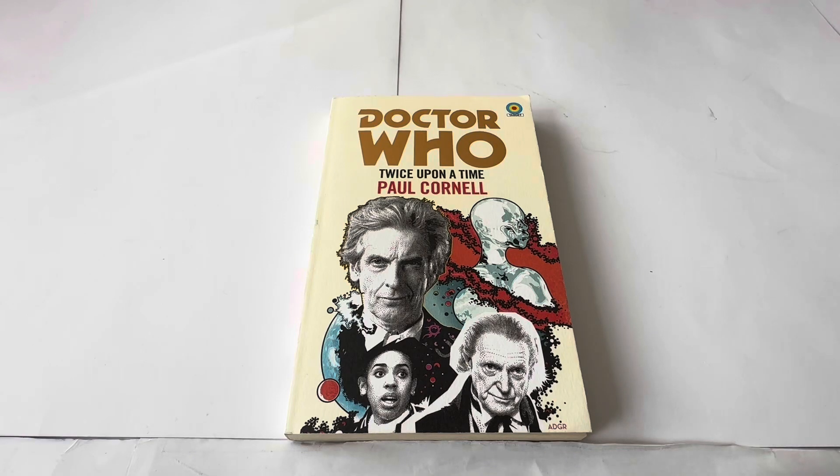Hello and welcome to another video from My Last Attach Toys, Games and Collectibles. Today we're looking at something a little bit different — the 2018 release by BBC Target Books. These are not the original Target releases, but the revamped Target Books which the BBC started to release in line with the new series of Doctor Who.